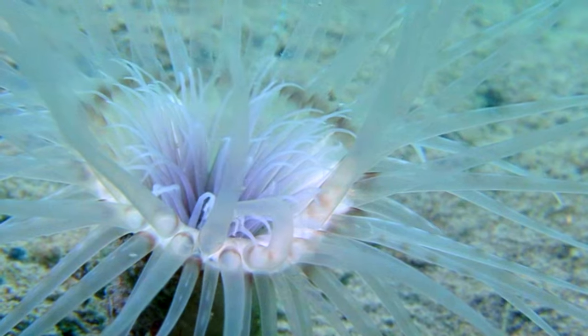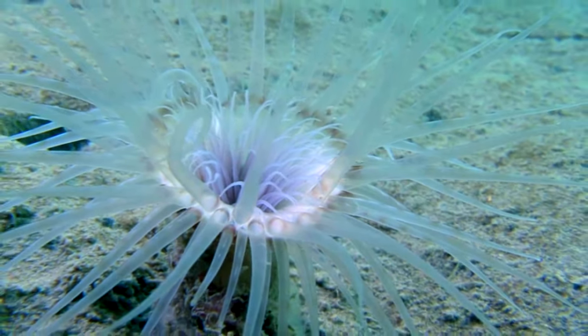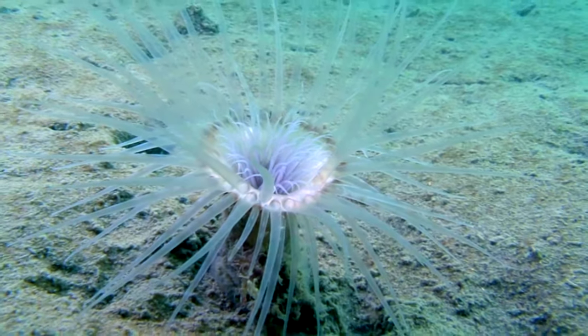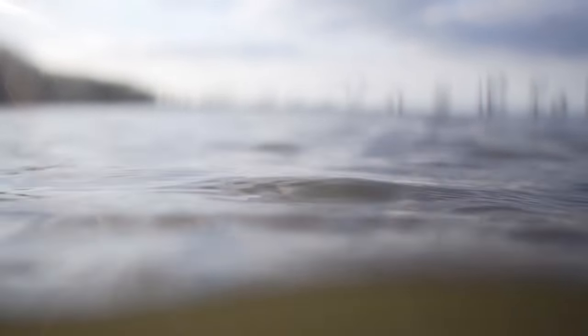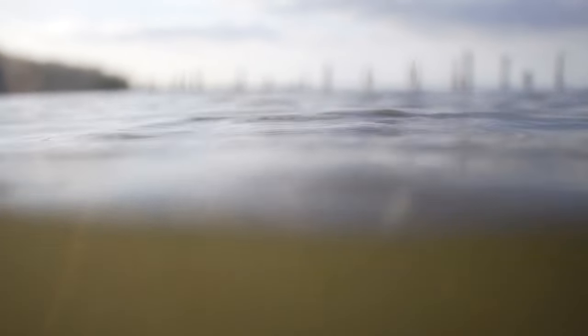These invertebrates live in marine and brackish waters around the world, from shallow, sandy bottoms to the pitch-black deep. Although they are abundant around the world, especially in temperate and tropical waters, they hide at the first sign of danger.